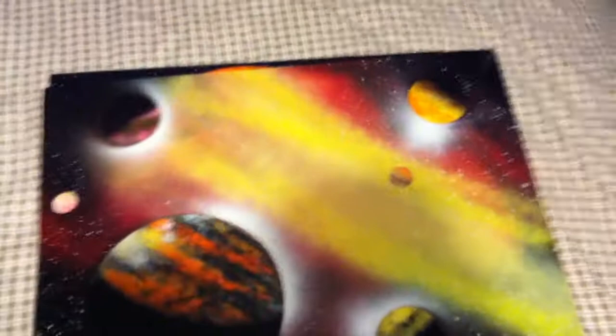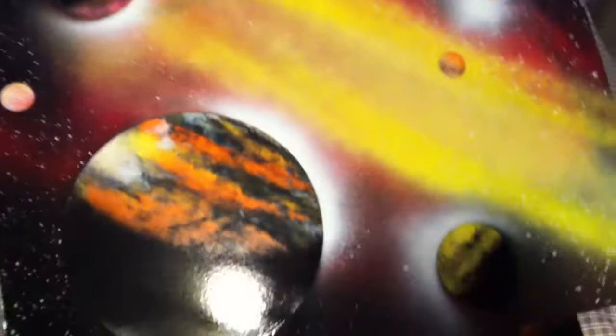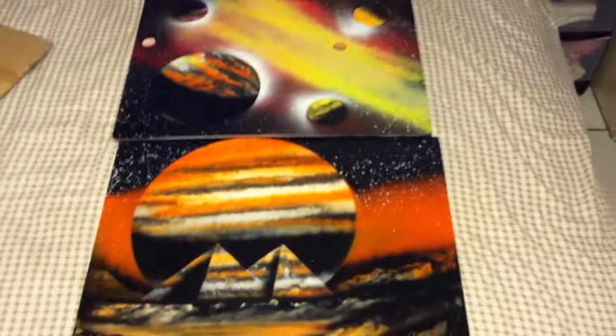Anyways, this guy does some pretty good spray paint art, and this is what I got in the mail. When I opened it — check that thing out, that's fucking awesome man. Here's the other one — just the pyramids with a huge moon. They're fucking awesome man, they look way better in real life. Maybe I should just put them up like that — looks like a complete picture that way.